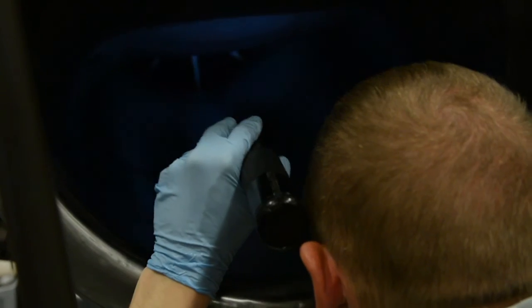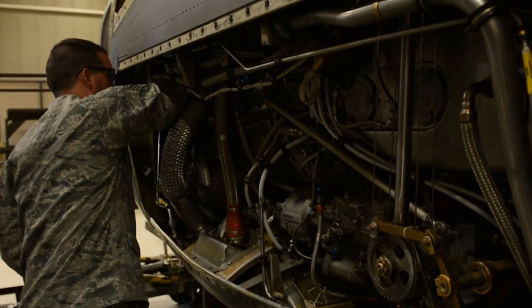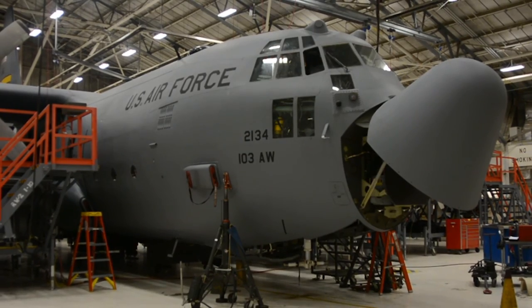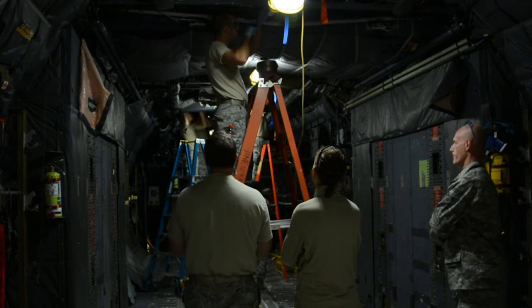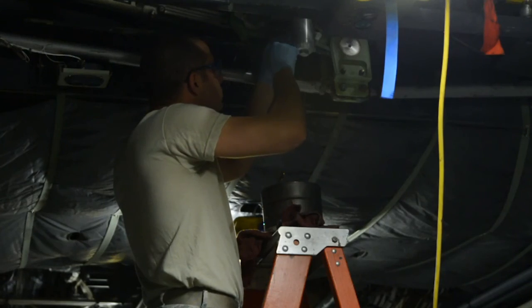For example, if you're working on a C-130 airplane — in tech school, we teach you how to work on all airplanes in the Air Force inventory. When you come back here, we're going to really focus on the C-130 because that's what we fly. The training is done Monday through Friday, much like a full-time job, with the duration depending on the career field.